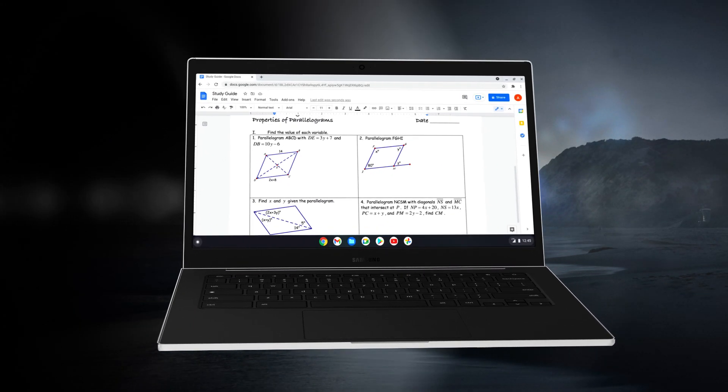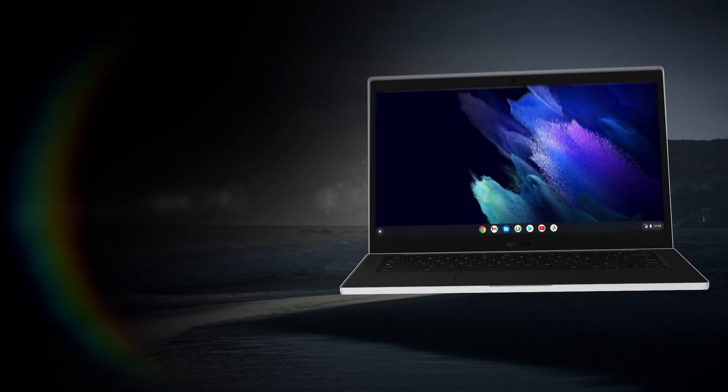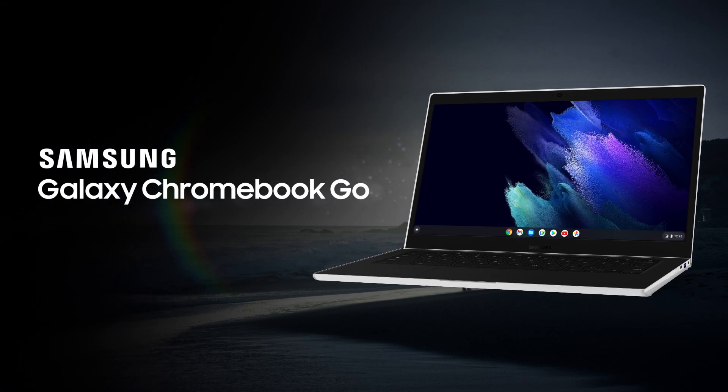Make the grades with a connected laptop that's on top of its game. The Samsung Galaxy Chromebook Go.